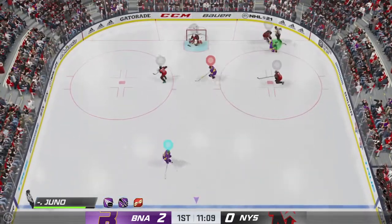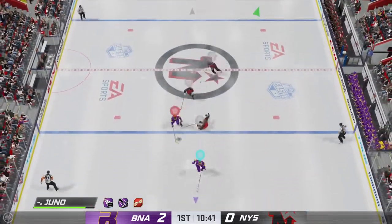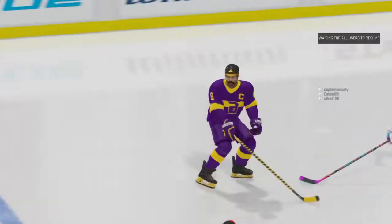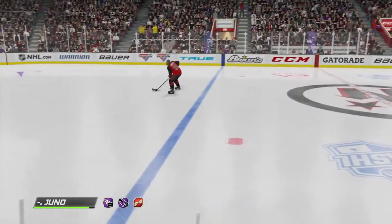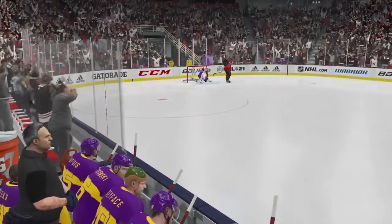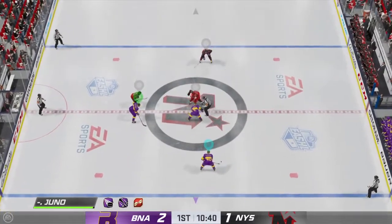Moves it to Ristolainen. Big time use of physicality on that one. And he'll go one-on-one with the goaltender with a penalty shot. Here he goes on the penalty shot. And he scores on the penalty shot! Nice patience. Good shot on the board. True North's cut the lead to one. They're back at center ice and ready to get back into this thing.